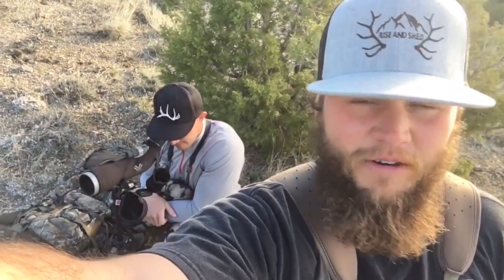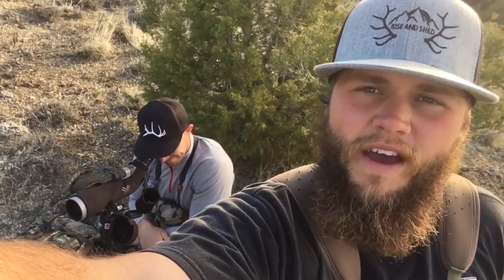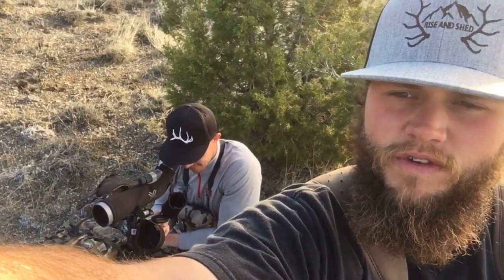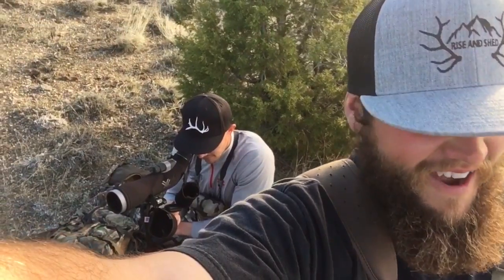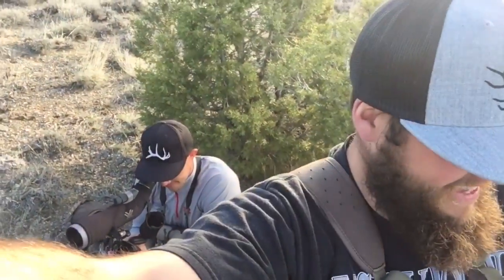What's going on guys, out here with Jared again, we're in Nevada checking out a spot that I've had some pretty good success. Jared's checking out some deer — there's a few shedded bucks right up in front of us, so hopefully there's some browns laying around and we get into some good stuff. I would love a nice elk shed, but we're gonna put in the hours today.